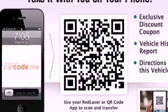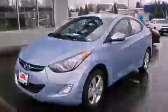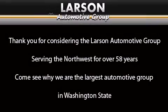We invite you to contact us today to learn more about this vehicle. Thank you for considering the Larson Automotive Group, serving the Northwest for over 58 years. Come see why we are the largest automotive group in Washington State.